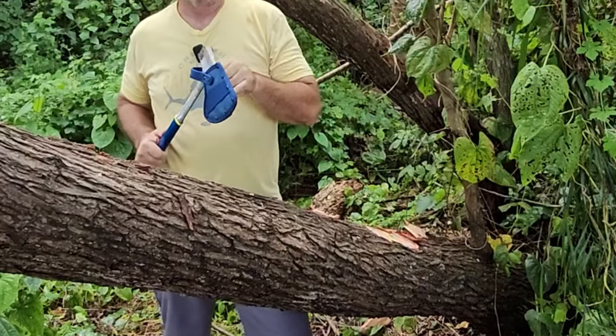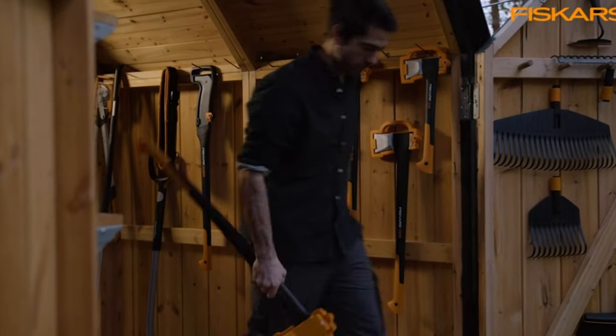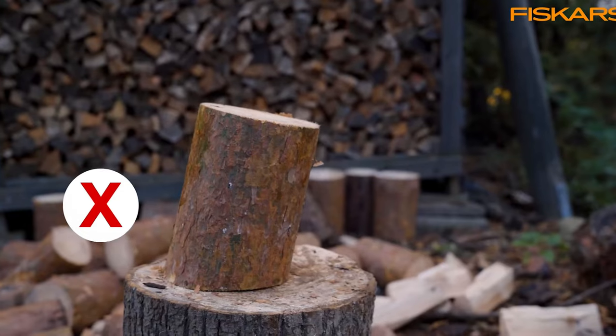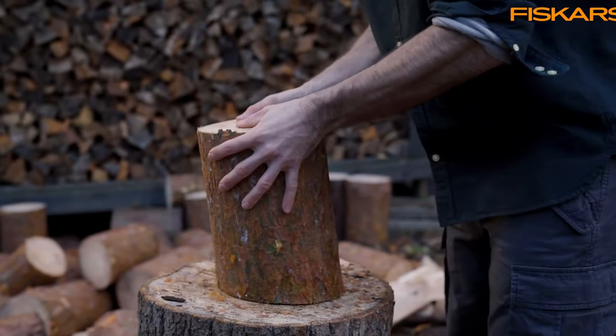When it comes to camping, having the right tools can make or break your outdoor experience. One of the most essential items for any camper is a reliable axe. Whether you're chopping firewood, clearing a path, or setting up camp, a high-quality camping axe is a versatile tool you don't want to overlook.